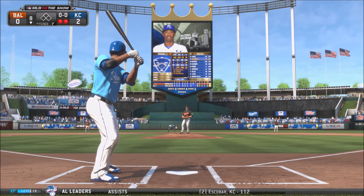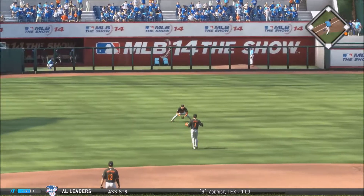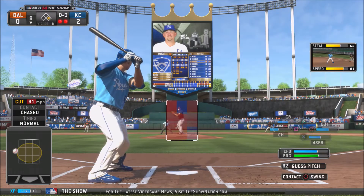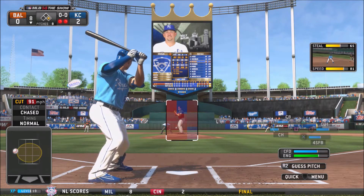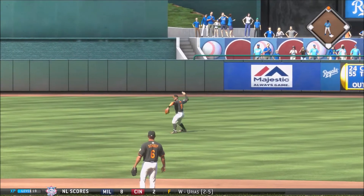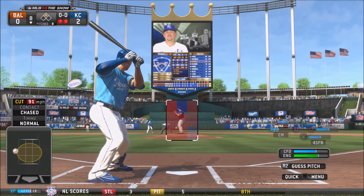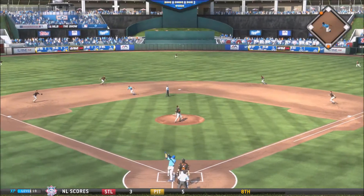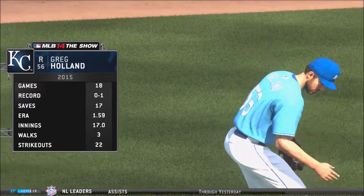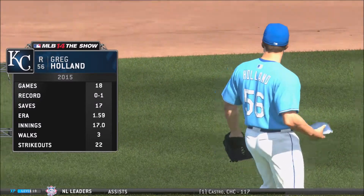Bottom of the eighth inning, 2 outs, no count to Alcides Escobar — he hits that pitch into left field for a base hit. Let's see if the Royals can get some insurance runs. Escobar tries to steal second — almost caught, but Tommy Hunter misplays it and throws to center field. Now runner in scoring position for Billy Butler. Butler hits it into center field — caught by Adam Jones. Here comes Greg Holland with 18 games pitched, 1.5 ERA, and 17 saves — closing out this game with a two-run lead.